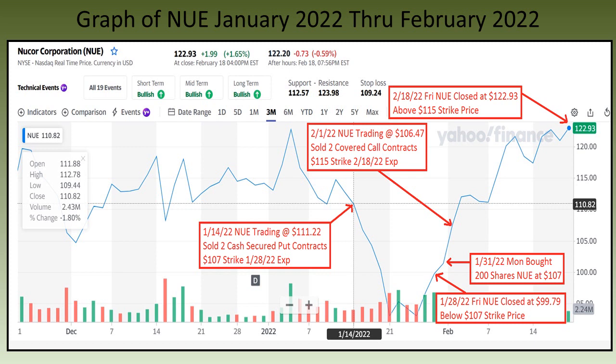On January 14th I sold two cash secured put contracts for the $107 strike price with the January 28th expiration date. On Friday January 28th, Nucor closed at $99.79 a share, well below my $107 strike price. On the following Monday I bought 200 shares of Nucor at $107 a share.